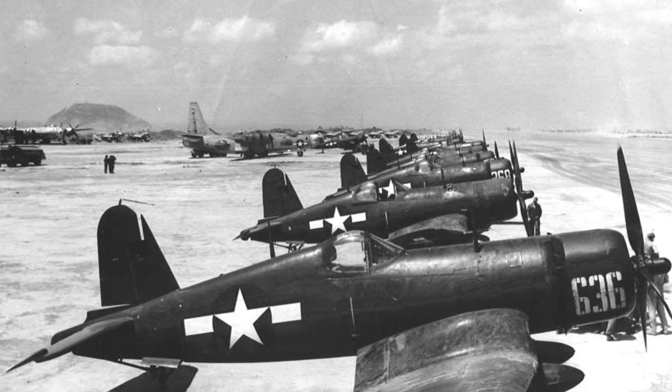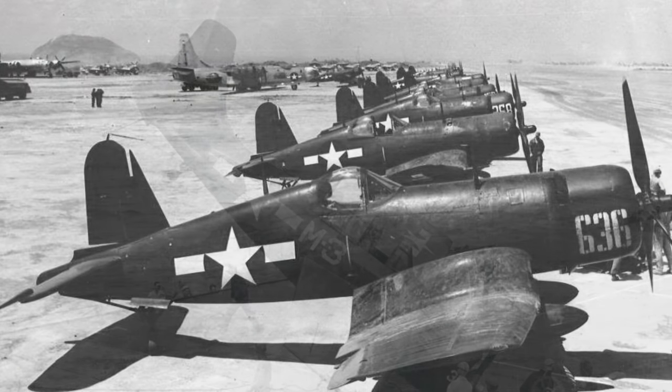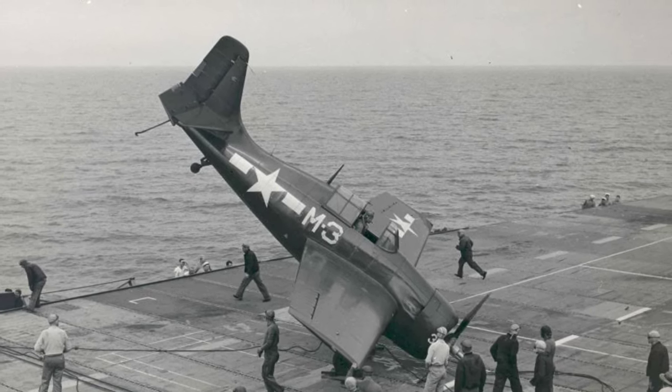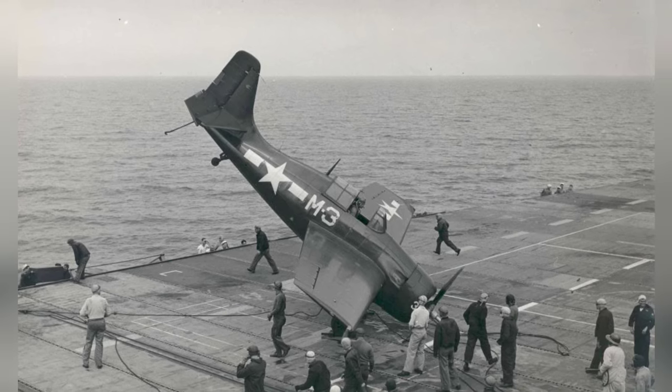A photo of FG-1D Corsairs from Marine Air Wing 4 at Iwo Jima. Also, a photo of an FM-2 Wildcat fighter after it crashed into a barrier on the USS Sable in Great Lakes, United States, in May 1945.